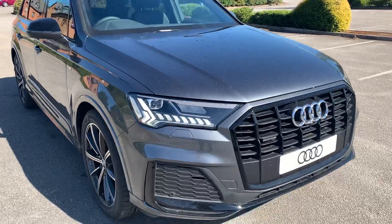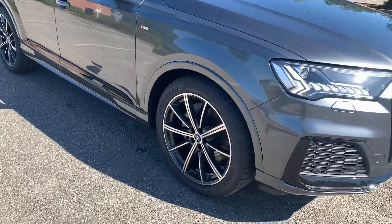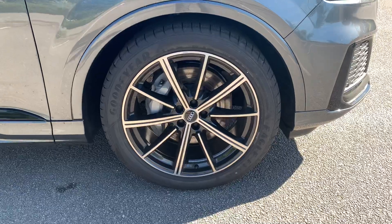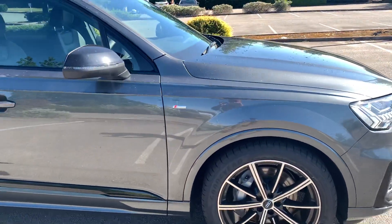So in front of the car we've got the full HD Matrix LED headlights. To the rear side we have the 21 inch alloy wheels and the S-Line badge on the side as well.